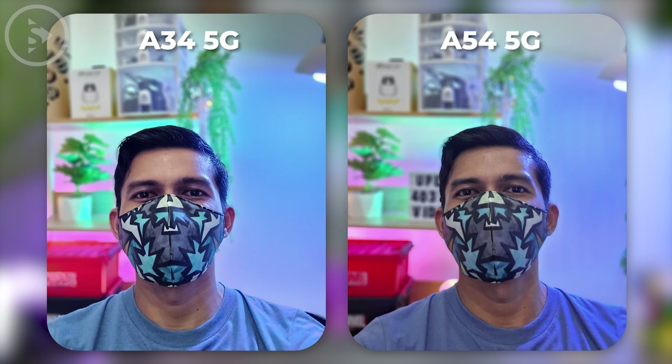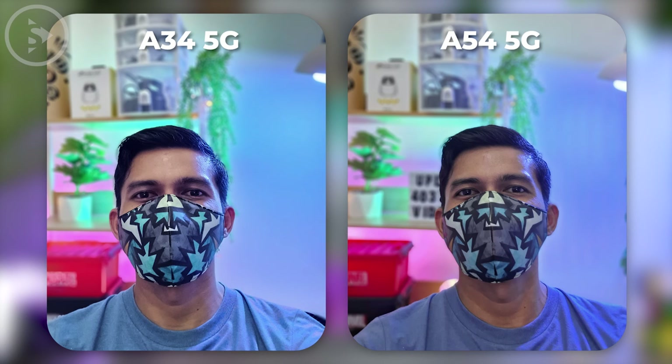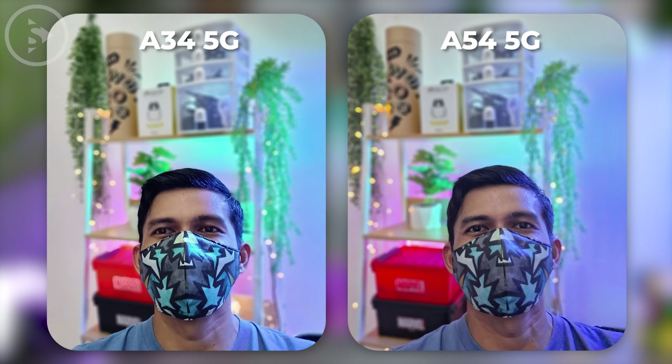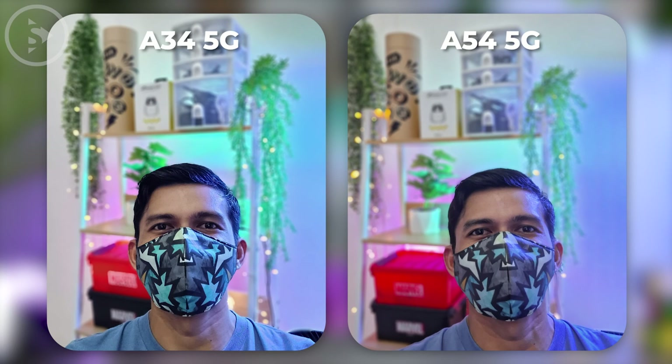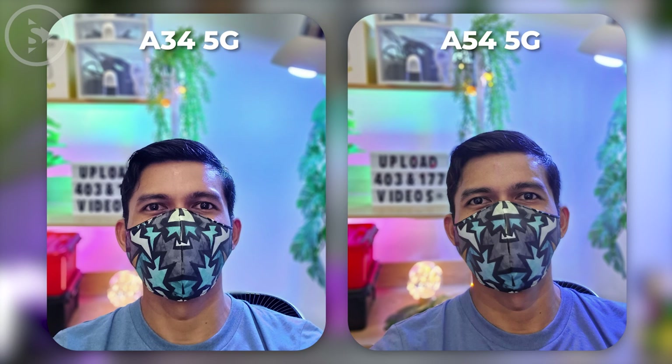For portrait photos with the front camera in low light conditions, it also looks better on Samsung A54. And the character of the photos is also the same as the normal front camera mode. Even though the front camera portrait photos look brighter on Samsung A34, the skin color looks too pale and less natural. The color of the original t-shirt has also changed too much in Samsung A34 photo. Meanwhile, in A54 portrait photo, the color of the shirt is closer to the color of the original shirt when viewed in person.